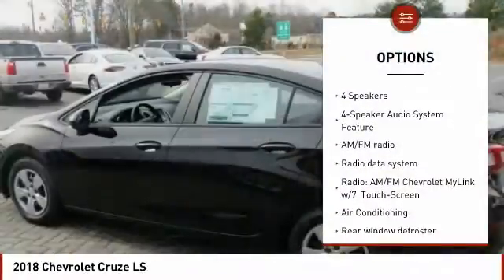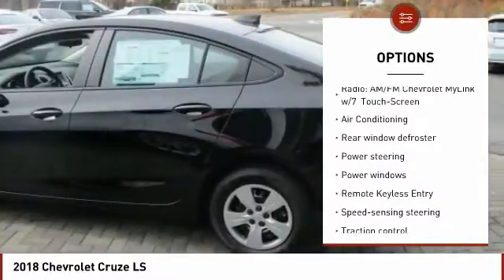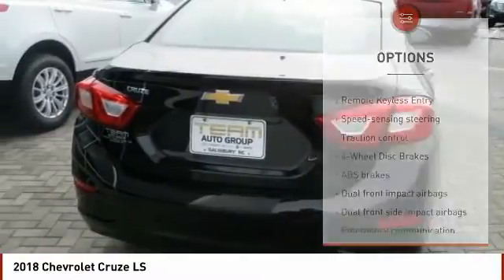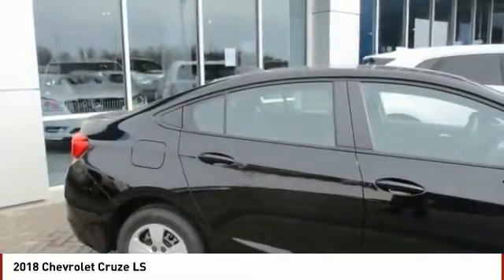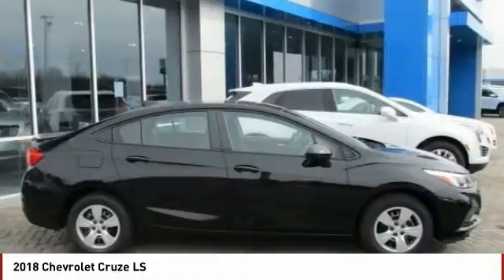Traction control, air conditioning, dual airbags, power steering, four-wheel disc brakes, security system, compass, rear window defroster, electronic stability control, trip computer. Take this vehicle for a spin and see why so many shoppers are now proud owners.